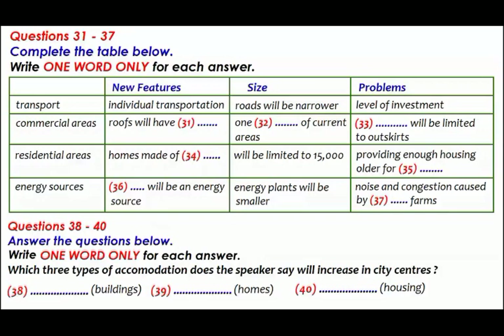Now turn to Part Four. You will hear part of a lecture on cities of the future. You now have 30 seconds to read questions 31 to 37.